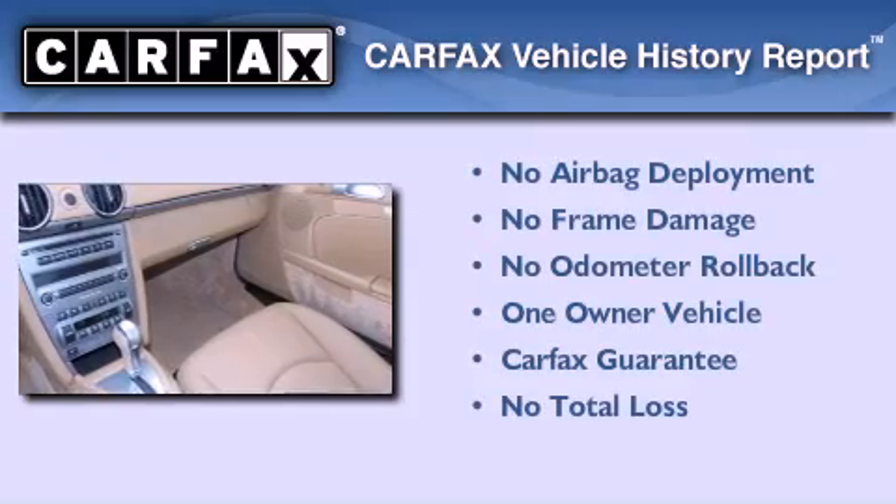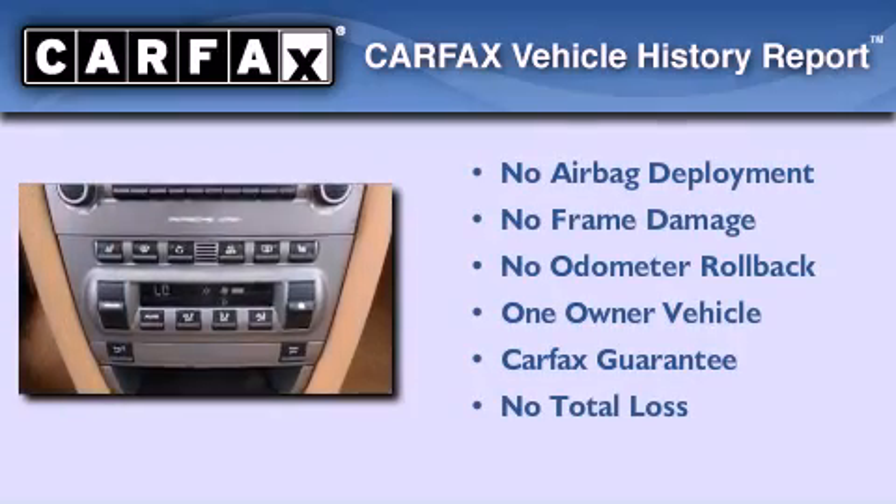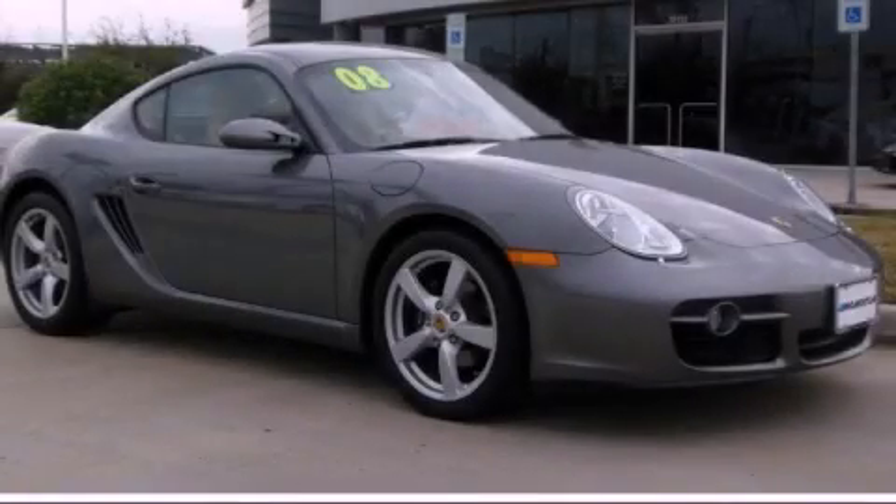This coupe has had only one owner, and it qualifies for the Carfax buyback guarantee. This vehicle is sure to sell fast — call and arrange your test drive today.